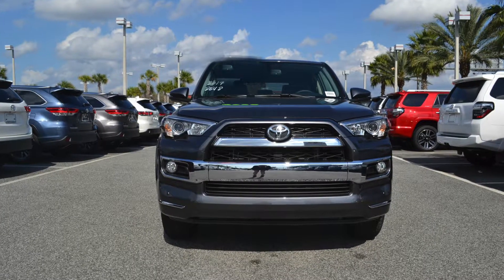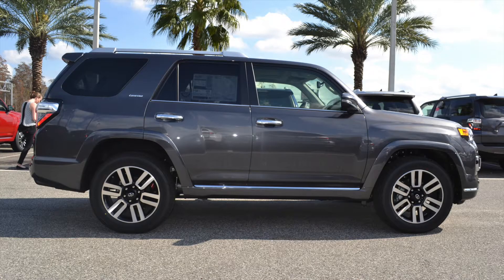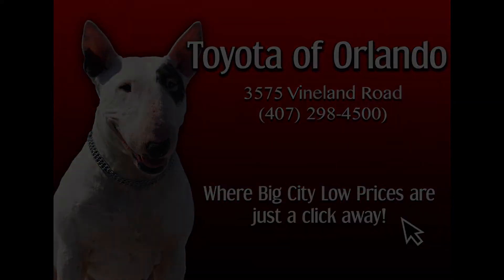The 2017 Toyota 4Runner offers more than just a drive — it's an adventure. And you can experience it yourself at Toyota of Orlando today.